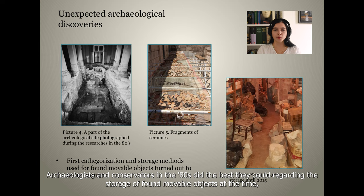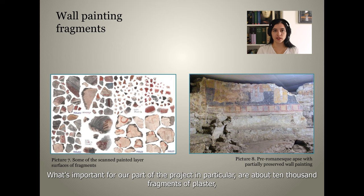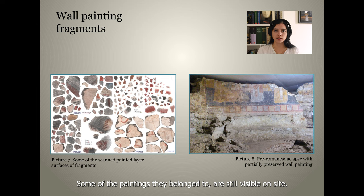Archaeologists and conservators in the 1980s did the best they could regarding the storage of unmovable objects at the time, but it is considered to be inadequate by today's standards. What's important for our part of the project in particular are about 10,000 fragments of plaster, a lot of which contain different wall painting layers dating from Romanesque and pre-Romanesque times. Some of the paintings they belong to are still visible on site.